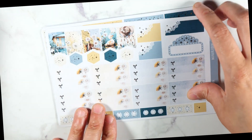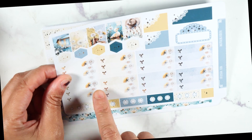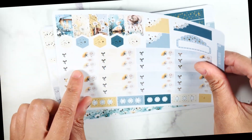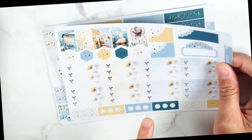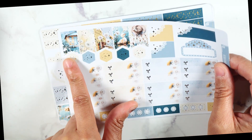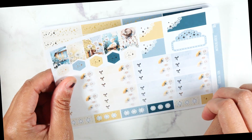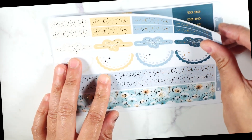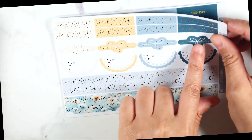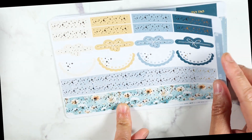And then you have your checkboxes and checklists — you get five checklists, eight checkboxes, so you can put one on each day of the week and then have one over on your notes section. You have some page flags, these little hexagons. And then you have this sheet right here with scalloped headers, bow headers, scalloped half circles, and the skinnier sticker strips.